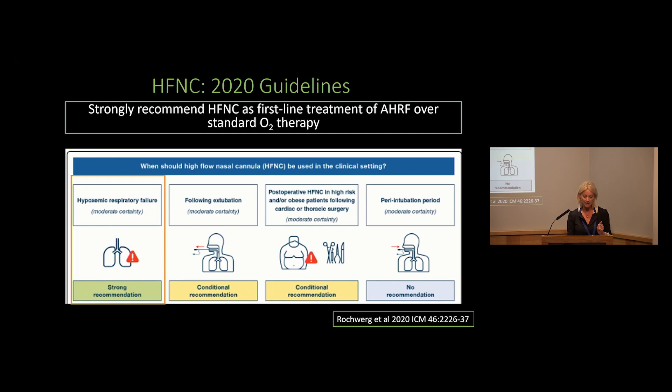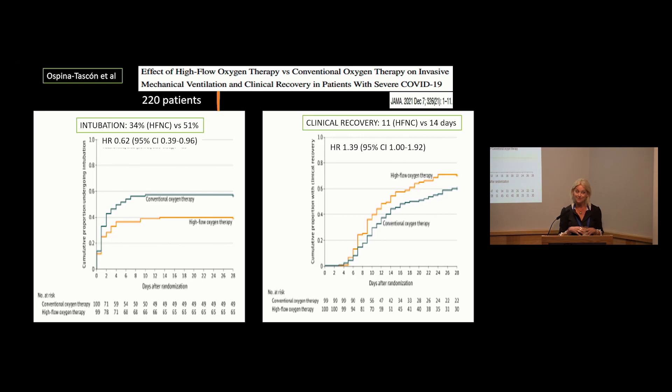These guidelines were published in 2020, so I'm going to highlight some of the evidence published since that point. Some of this evidence focuses around the COVID patient population, as they were dominant in our ICUs at that time. A paper published in JAMA last year looked at the use of high flow oxygen therapy compared to conventional oxygen, examining intubation and time to clinical recovery. There was a benefit with high flow nasal cannula in terms of need for intubation and also time to clinical recovery.